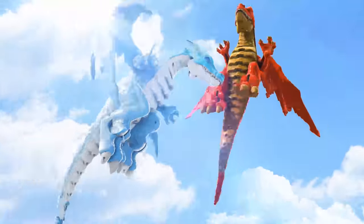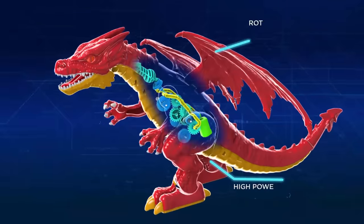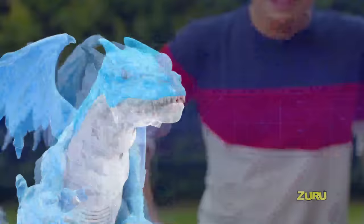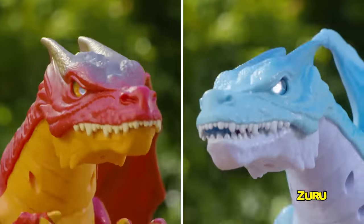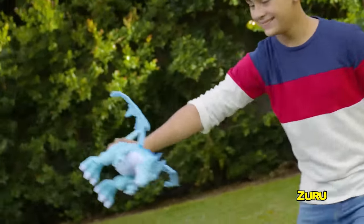Prepare for the most epic battle between fire and ice with Zuru Robo Alive's new dragons. Advanced robotic tech means these dragons really come alive with realistic rotating head that unleashes a fiery or icy blast. Watch them take flight and take down your opponent from above.